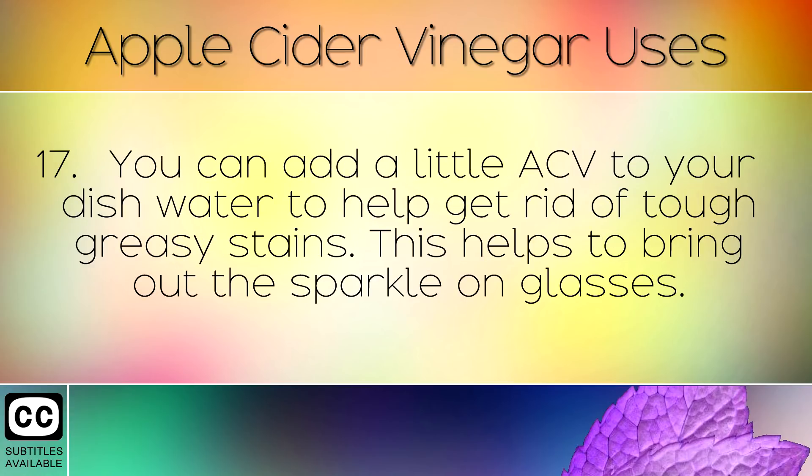You can add a little apple cider vinegar to your dish water to help get rid of tough, greasy stains. This also helps to bring out the sparkle on glasses.